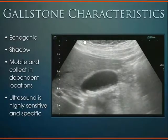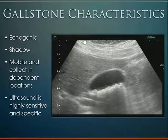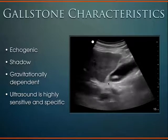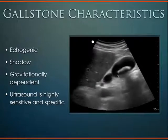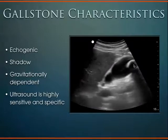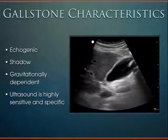When I say gallstones are mobile, I'm not kidding. Here's a patient with a mobile gallstone that starts down towards the neck. When we sit the patient up, the gallstone moves up towards the fundus because they're gravitationally dependent. Sometimes if you're lucky, you can catch that movement right on the ultrasound video itself.